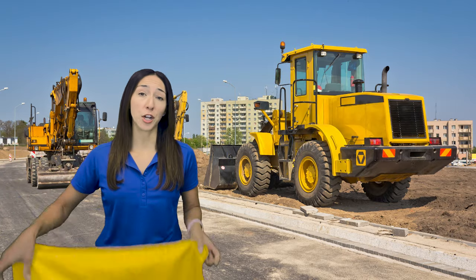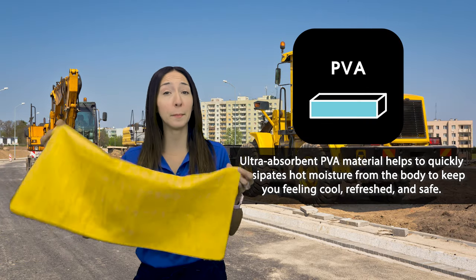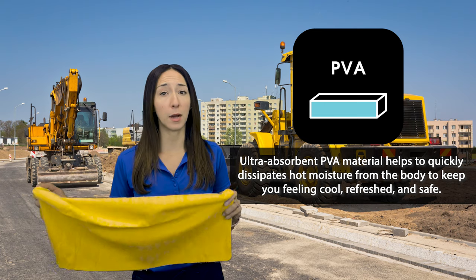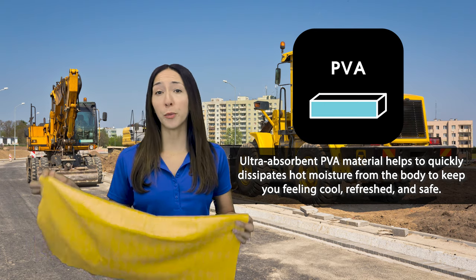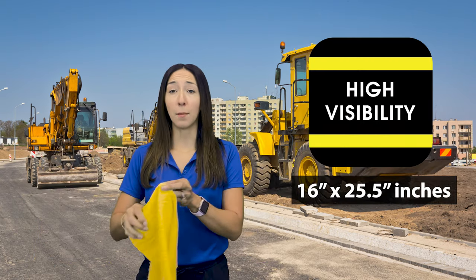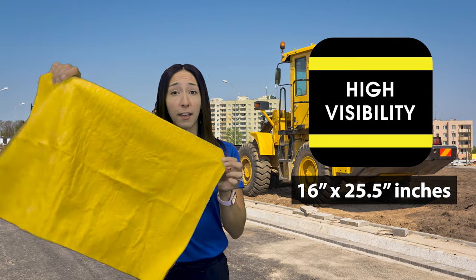Bullhead Safety's cooling towels are constructed with an ultra-absorbent PVA material that helps to quickly dissipate hot moisture from the body to keep you feeling cool, refreshed, and safe, and helps in reducing the chances of heat stress. This High Visibility Cooling Towel measures 16 by 25.5 inches.